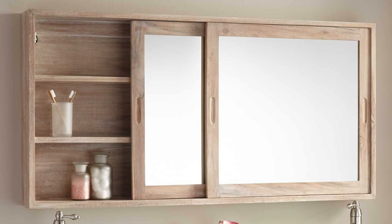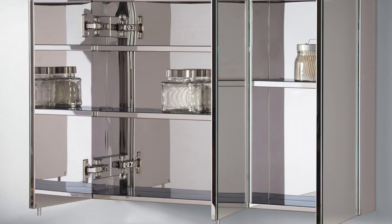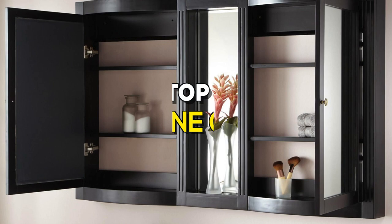Medicine cabinets are your best-kept secret to stashing things clutter-free. The size of your space and the size of your stash are two critical factors to consider before shopping. Medicine cabinets are available in various capacities with different price tags. You may find a great variety of bathroom medicine cabinets on the market, but not every cabinet is worth buying. So, if you're looking for one, these are the best in the business.